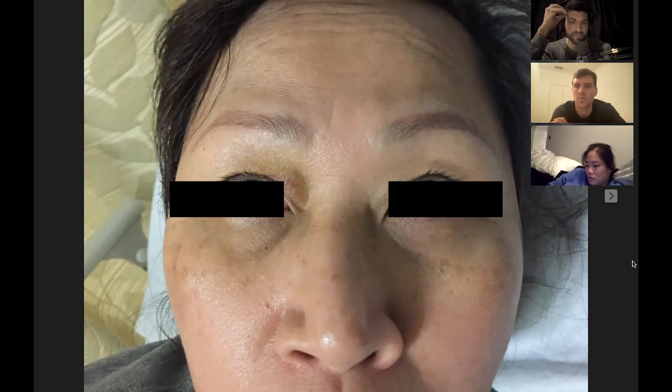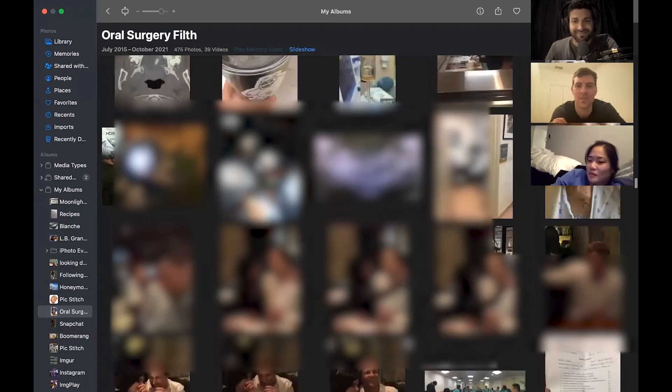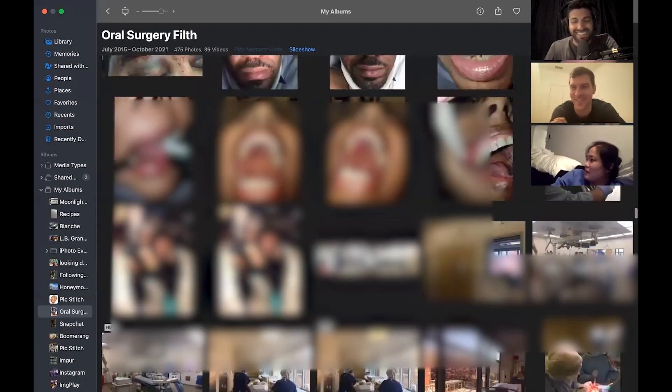How do you assess enophthalmos? With a Hertel exophthalmometer. That wraps up the case — a solid twelve minutes. It was a good one. The trauma presentation was unexpected but well handled.